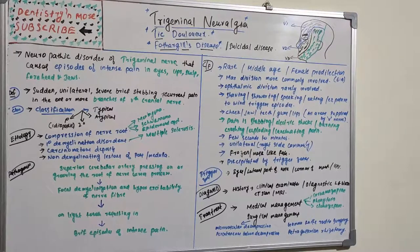Regarding pathogenesis, the superior cerebellar artery presses on or grooves the root of the trigeminal nerve, creating pressure and focal demyelination. This focal demyelination removes the myelin sheath at certain points, causing hyperexcitability of nerve fibers, so that even a very light touch results in brief episodes of intense pain.